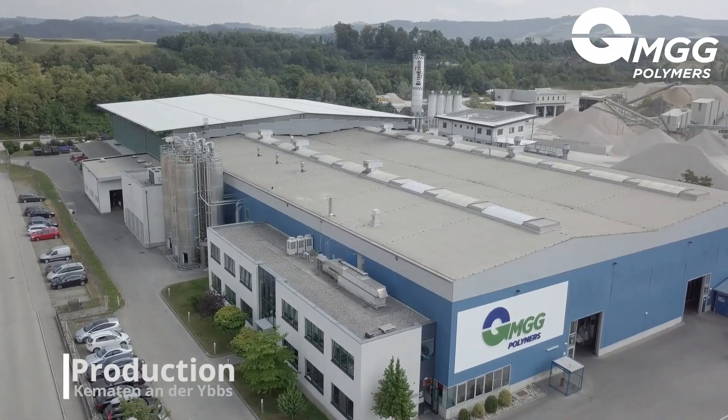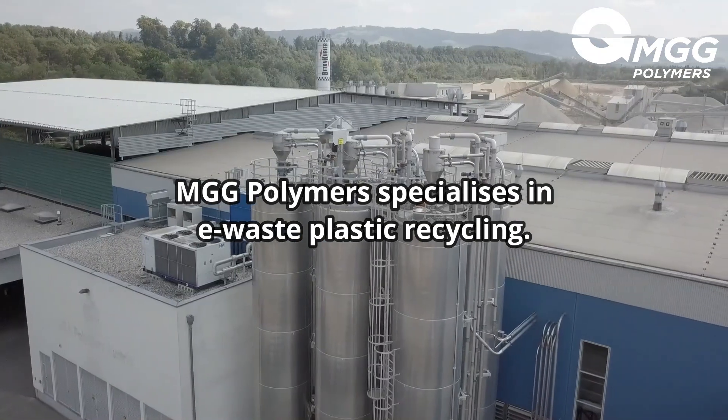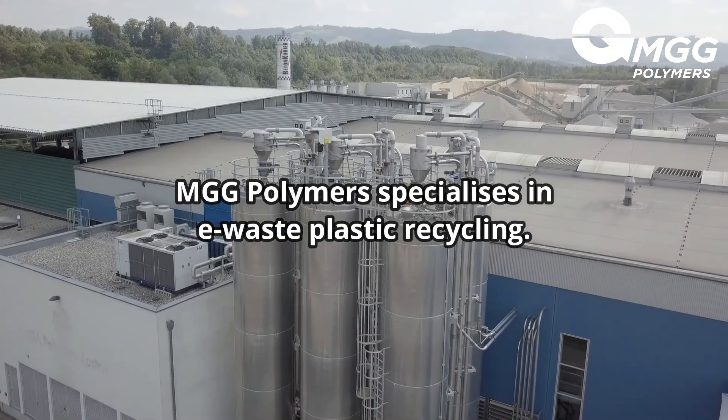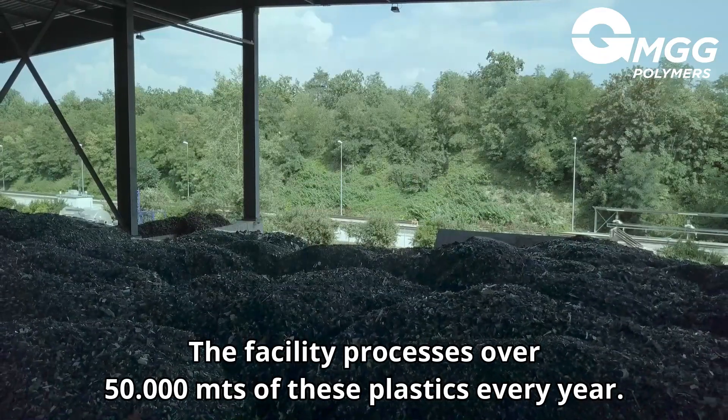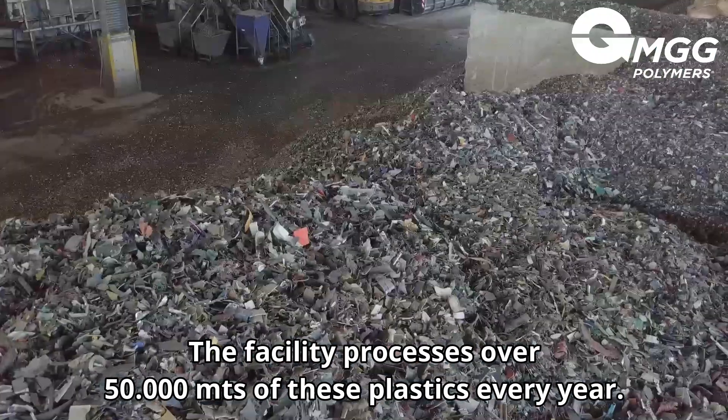MGG Polymers, which has been in production since 2006, is specialised in the recycling of e-waste plastics. The facility processes over 50,000 metric tons of these plastics every year.